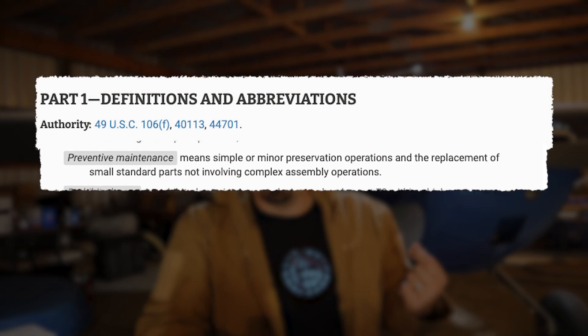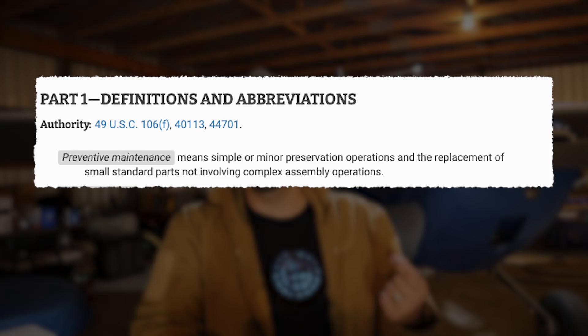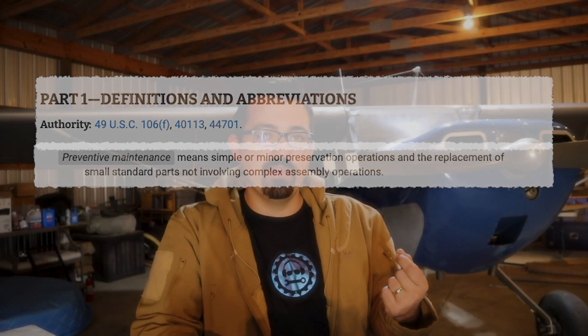The first thing I want to do is describe what preventative maintenance is. We're going to jump into 14 CFR 1.1 and look at the definition. Preventative maintenance is the replacement of small standard parts in simple preservation operations that don't require complex assemblies — that is the technical definition from the FAA. There's not a lot of information in Part 1 about preventative maintenance, but the FAA has actually made a list to let us know what it is. That can be found in 14 CFR Part 43, Appendix A, which lists items that are preventative maintenance.